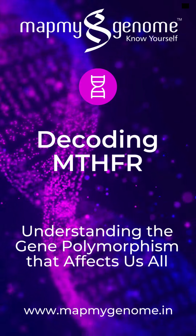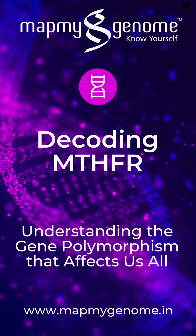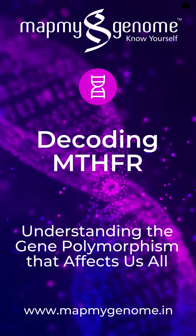Hello. The MTHFR, which is methylene tetrahydrofolate reductase gene, is important in processing folate and homocysteine in the body. Variants or polymorphisms in this gene can affect how well the body metabolizes folate and might also influence health in various ways.